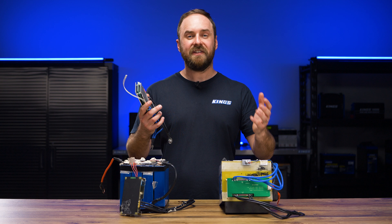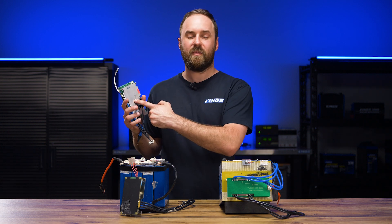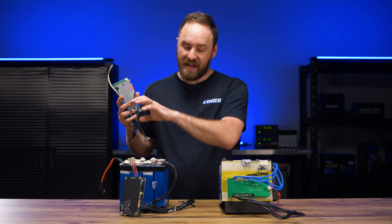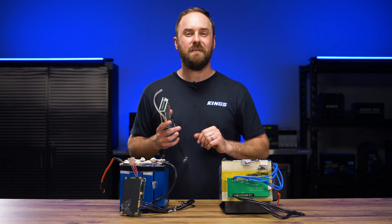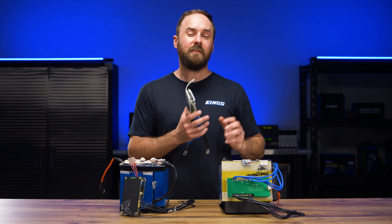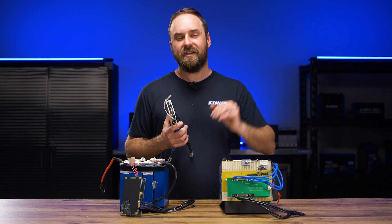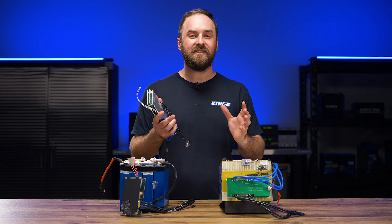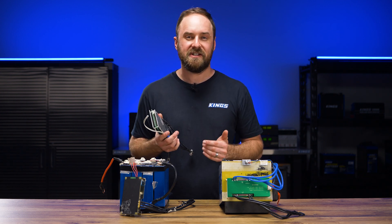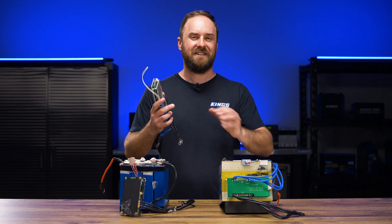Hopefully you've enjoyed my lithium battery masterclass videos. Of course, there's so much more to talk about regarding battery BMSs and lithium batteries in general. If you're interested, keep an eye out for the next video where I'm going to be sitting down with our lead electrical engineer in our product and R&D department. We're going to tear down some batteries, show you behind-the-scenes in-house testing procedures, and have a chat about exactly what goes into an Adventure Kings lithium battery.